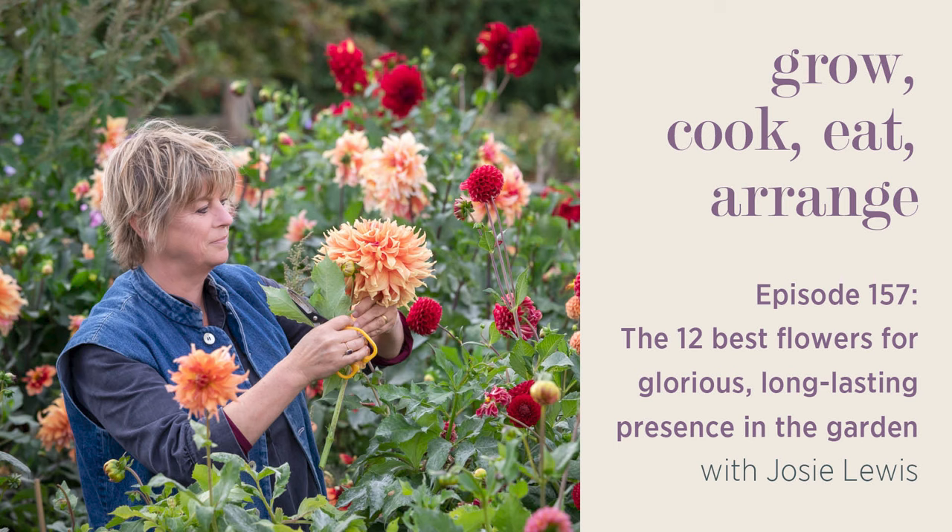When you first suggested this subject for a podcast, I found it really difficult — pinning it down to six is so hard, because every time you think of one, you think of another that's equally nice. I've seen your list and some of my favourites are on yours.